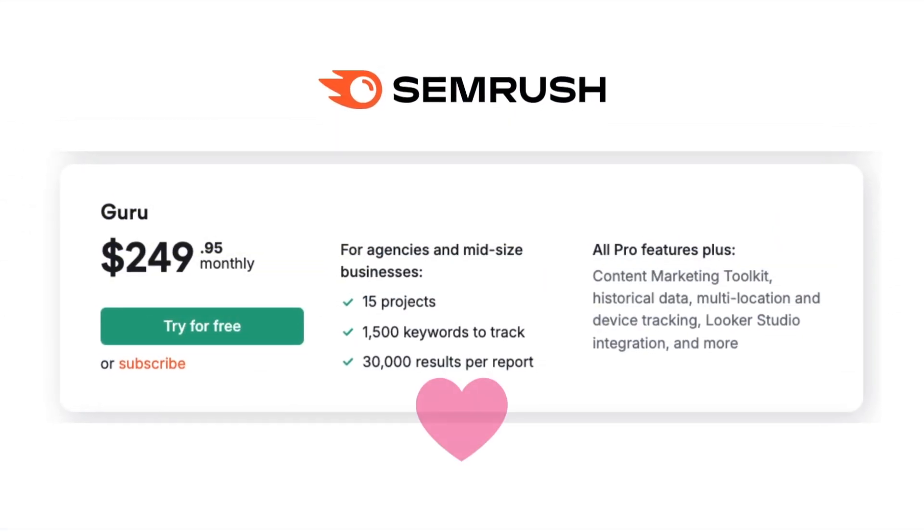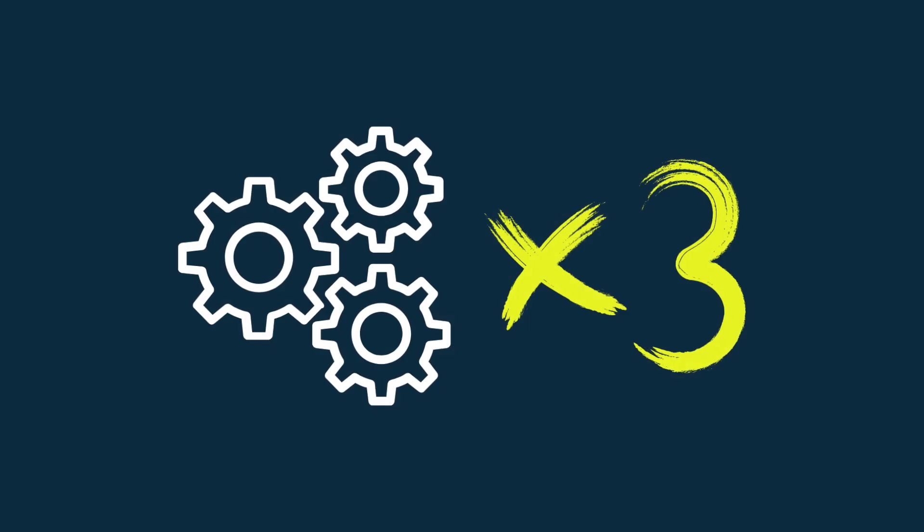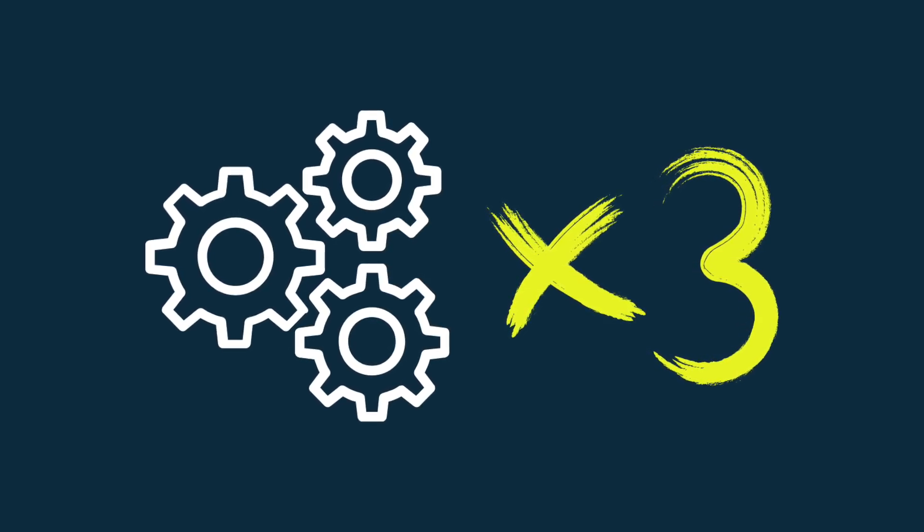Overall, SEMrush Guru is definitely the more attractive plan. That boils down to the fact that, as I discussed earlier, it essentially gives you three times the functionality for less than twice the price of its junior sibling.